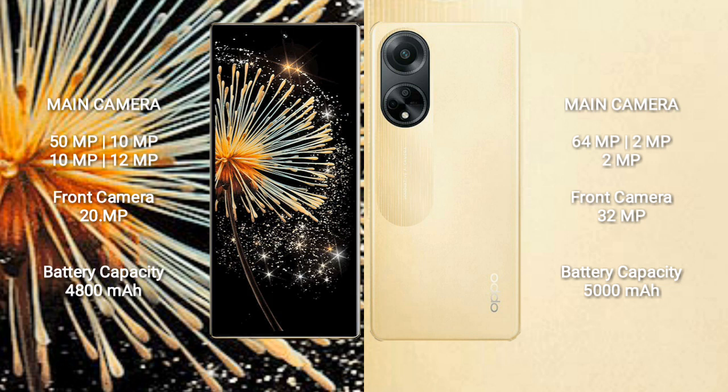Xiaomi Mix Fold 3 features a quad rear camera setup: 50MP plus 10MP plus 10MP plus 2MP, and a 20MP front camera. Oppo F23 features a triple rear camera setup: 64MP plus 2MP plus 2MP, and a 32MP front camera.